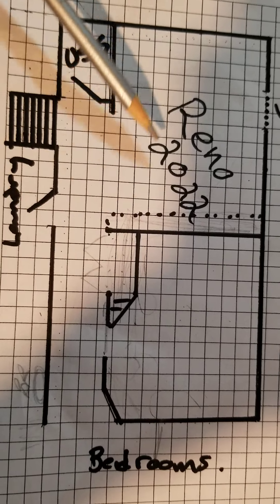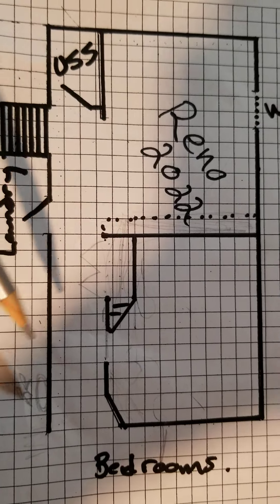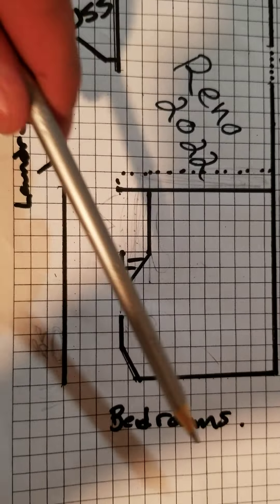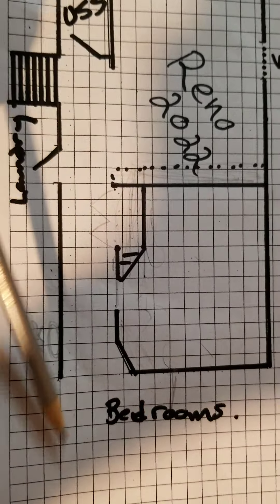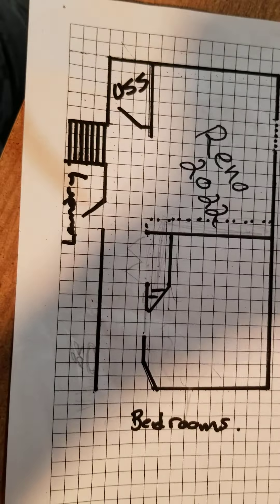We're going to have a TV and home theater area in here, as well as build a closet for some storage space. There are also two existing bedrooms already at the end of the basement, along with a bathroom, laundry room, and storage room already in place.